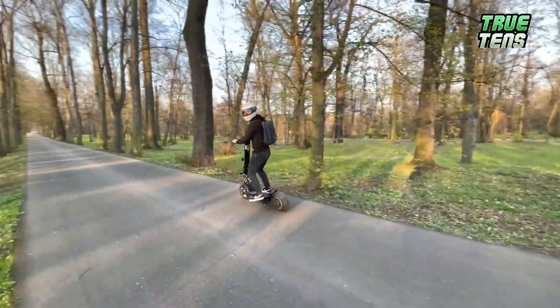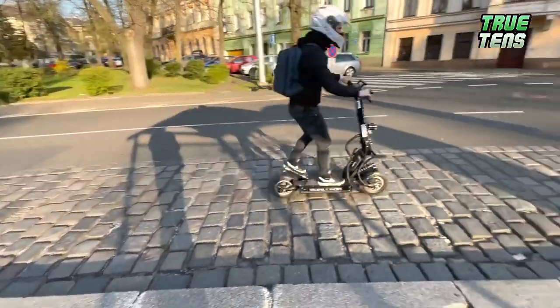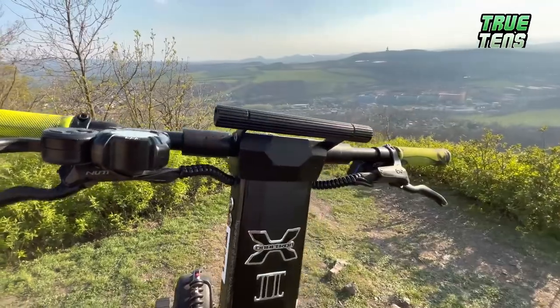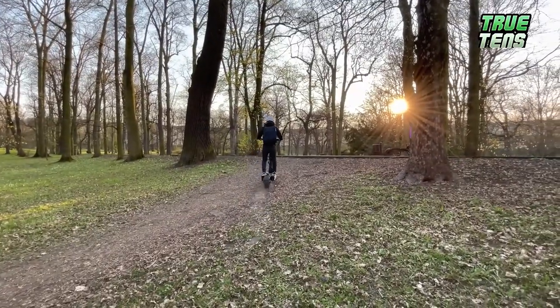With its two motors it can reach a speed of over 110 kilometers per hour. You can use it on mountains, off-roads, and trips to the forest, but also zipping around the city, although it's not that practical for that. The final total is 6,490 euro, including VAT.